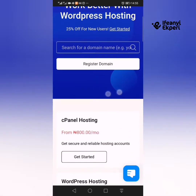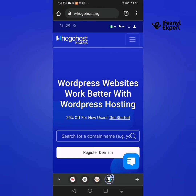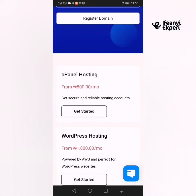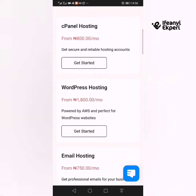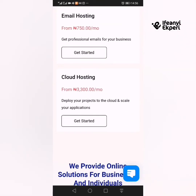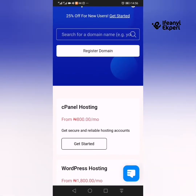So this opens up HugoHost.ng. You can see WordPress.com works better with WordPress hosting. Get a domain and hosting — you can see cPanel hosting starts from 800 Naira per month. It's secured and reliable hosting. Free WordPress hosting starts at 1,800 Naira per month, powered by AWX. Email hosting is 750 Naira per month, cloud hosting 3,300 Naira per month.